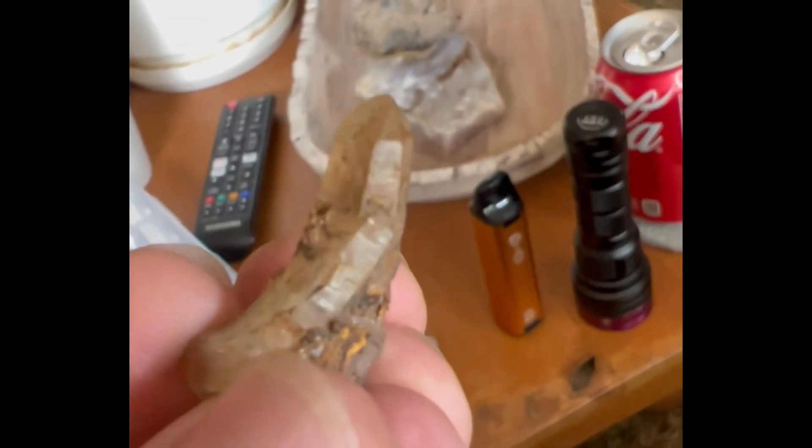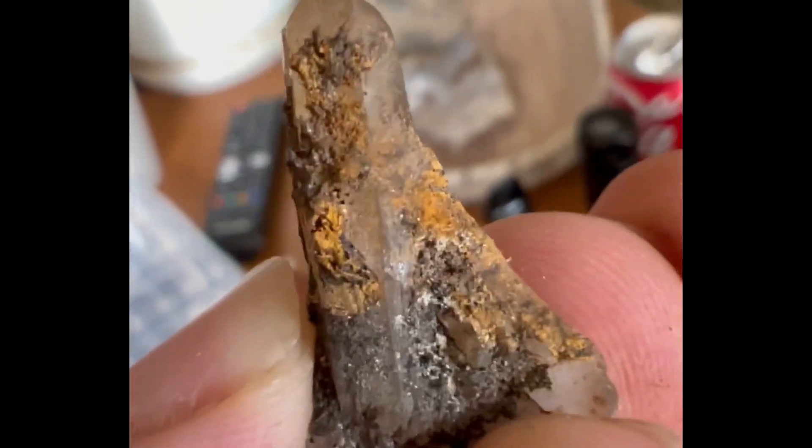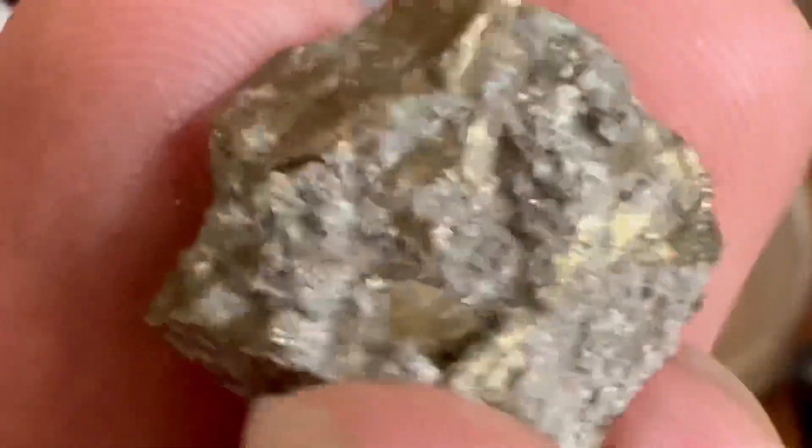I was just up in Herkimer; before that I was in Utah digging these. I've been all around, really busy, and haven't had as much time to edit. But every Thursday I'll see y'all for another video. Until next time, take care.